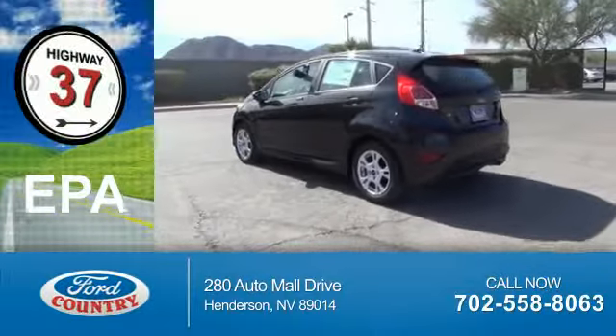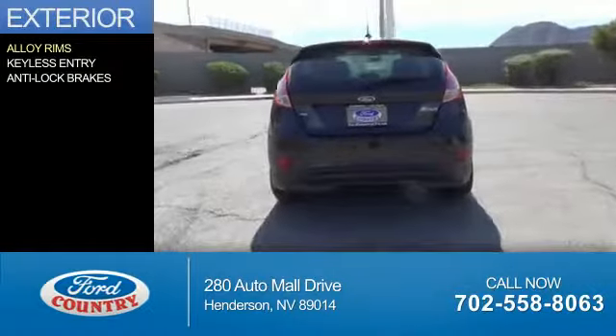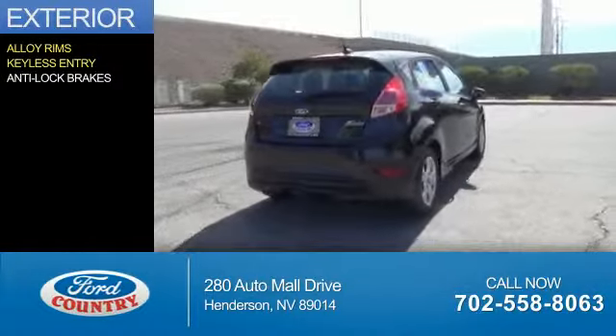Great fuel efficiency saves you money by requiring fewer trips to the gas station. The features include alloy rims, keyless entry, and anti-lock brakes.